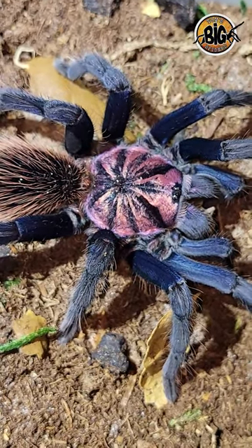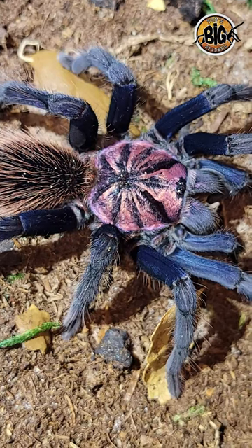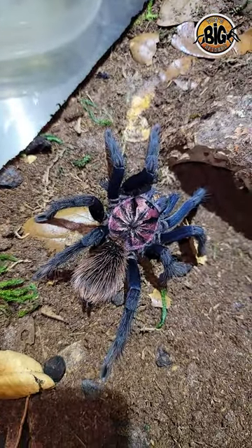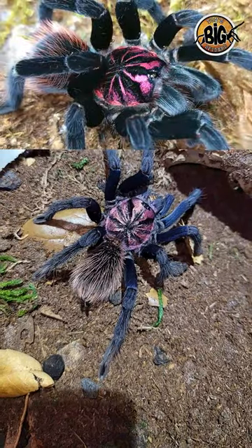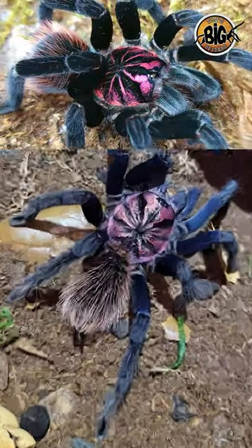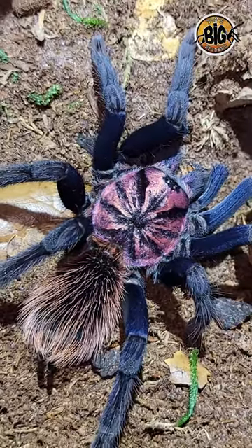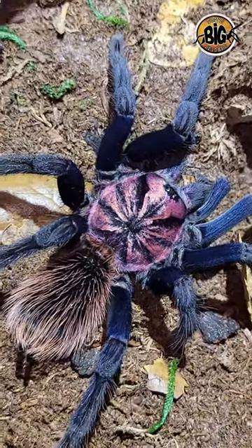I've had a couple folks ask me which is my favorite Zanestis species so far. I don't know if I can answer that — they're all so darn beautiful. I just did a video featuring my intermedia, and she was stunning. But then I bounced back over to this one here and see those beautiful blue femurs and that purple carapace, and I just can't decide.